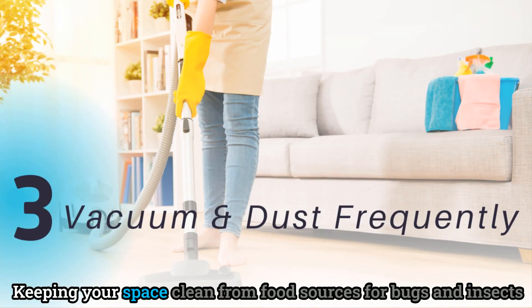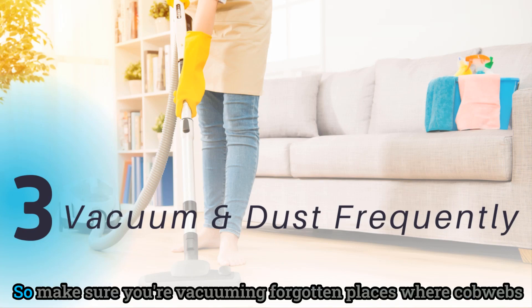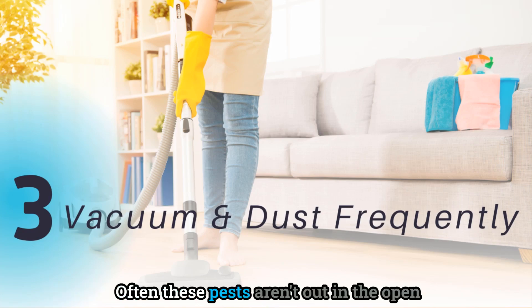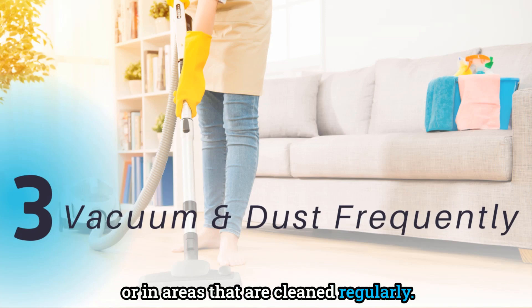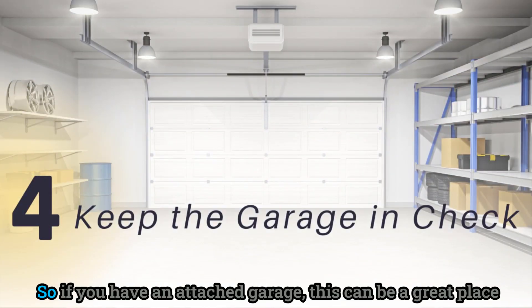Keeping your space clean from food sources for bugs, insects, and rodents will help keep them out altogether. Make sure you're vacuuming forgotten places where cobwebs can start, and really do a deep clean on a regular basis — often these pests aren't in areas that are cleaned regularly.